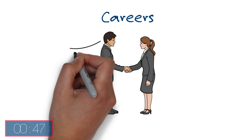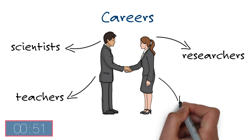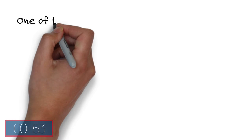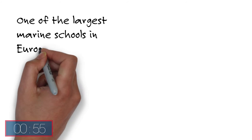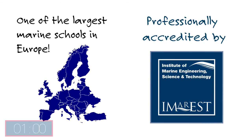Our graduates go on to work throughout the marine industry as scientists, researchers, teachers and managers. We are one of the largest marine schools in Europe, and our marine sciences degrees are accredited by the Institute of Marine Engineering, Science and Technology.